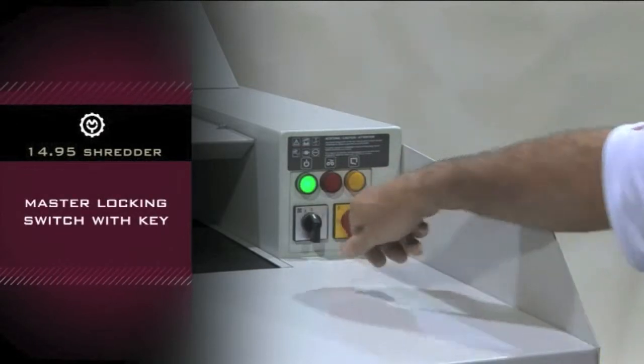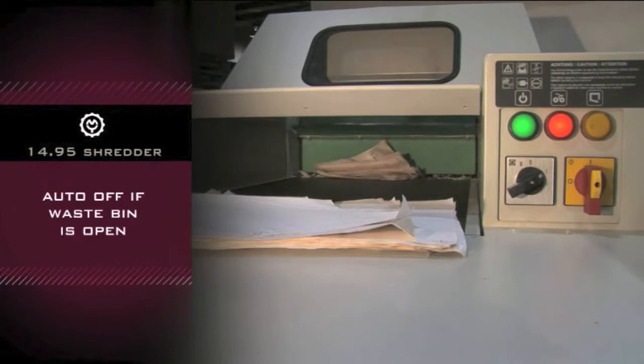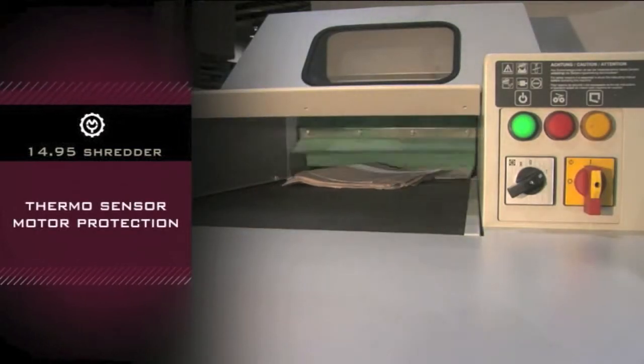Safety features include master locking switch with key, reverse function, auto off if waste bin is opened, and thermosensor motor protection.